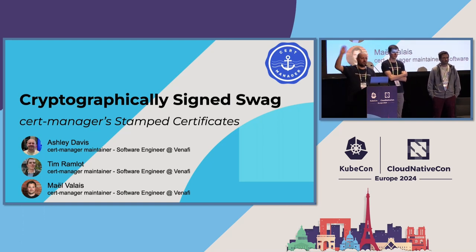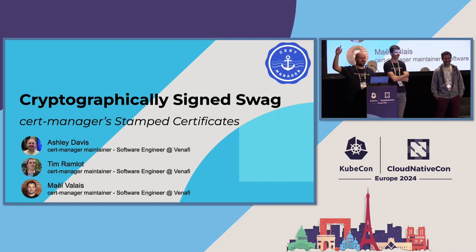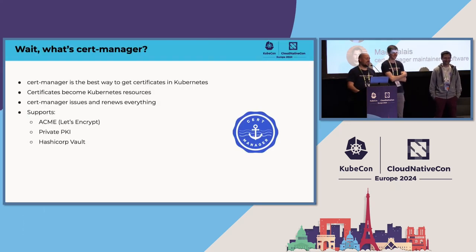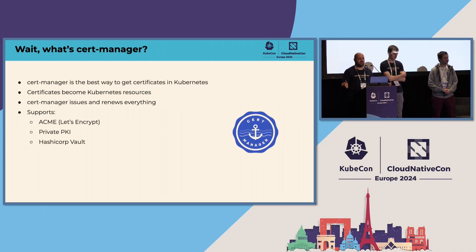A quick show of hands: who has heard of cert-manager? Yeah, that's what we like to see. Who runs cert-manager? Who runs cert-manager in production? Yeah, great, so you're all experts already. Just in case anyone doesn't know, cert-manager is what we like to say is the best way to get certificates in Kubernetes.